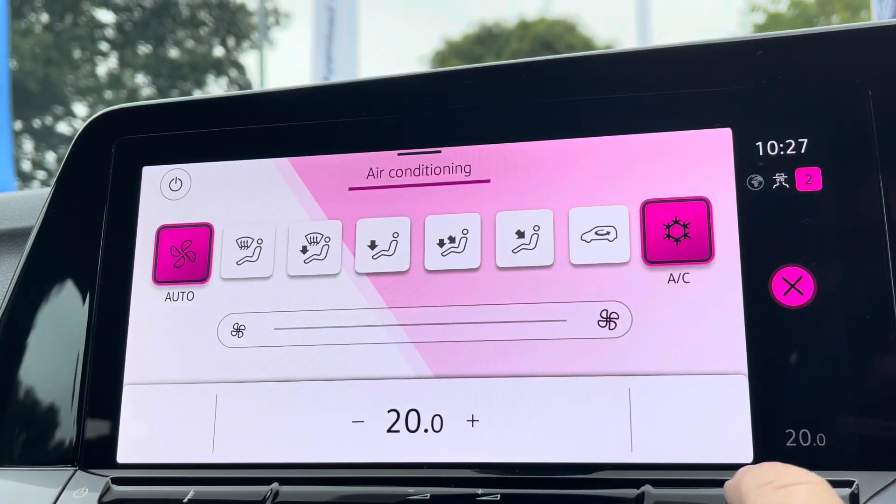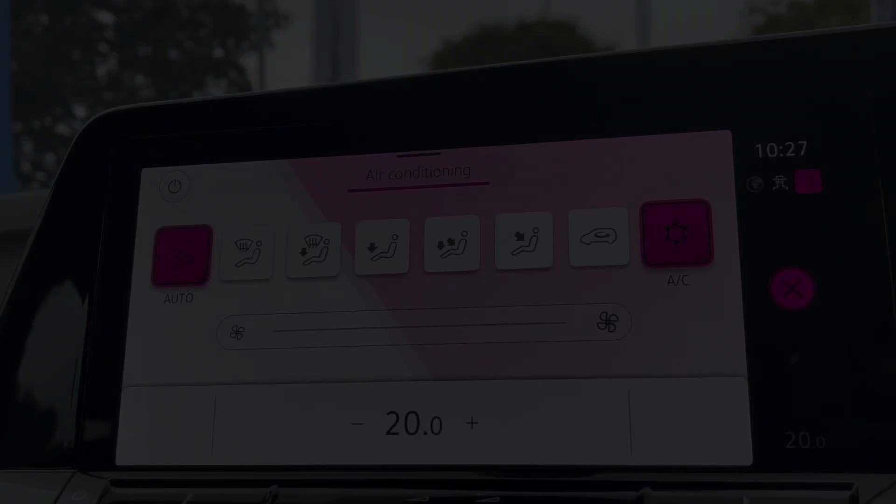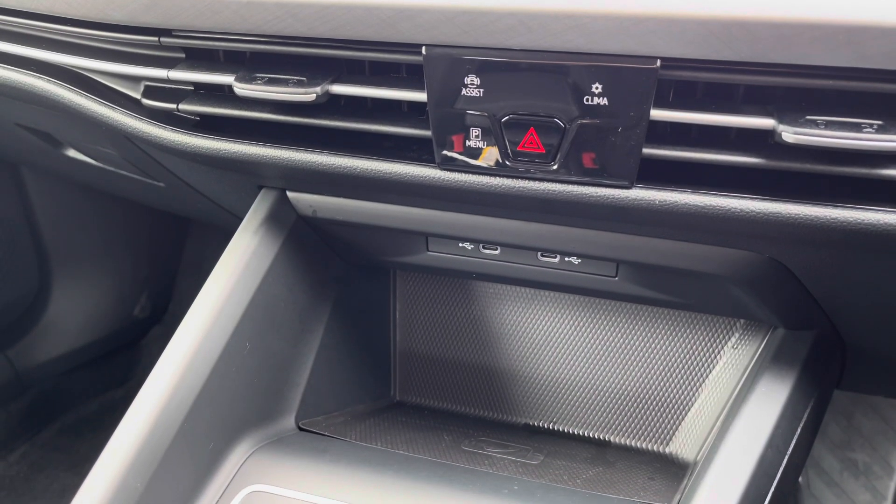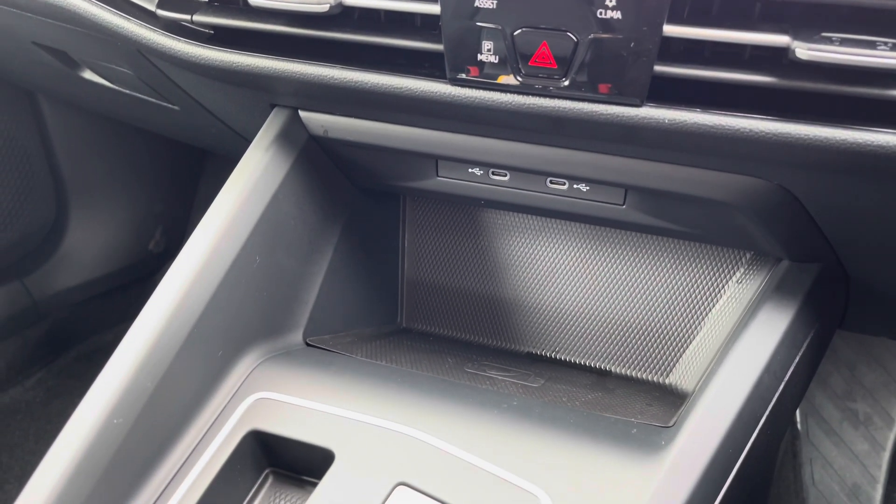You've also got your automatic climate control, which is nice and easy to adjust. And moving a little bit further down the cabin, there's a couple of USB ports and wireless phone charging on offer, so you can charge multiple devices on the move.